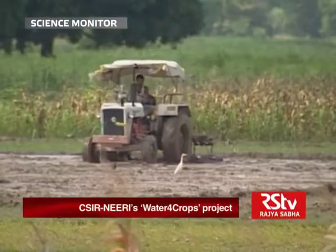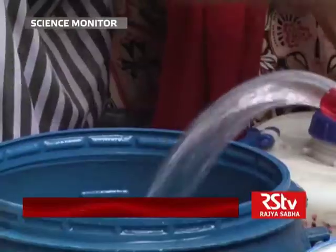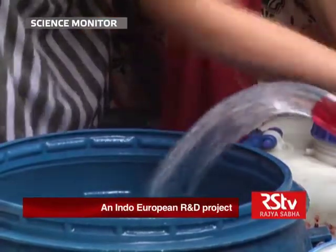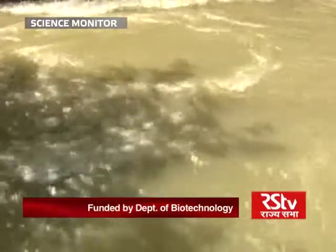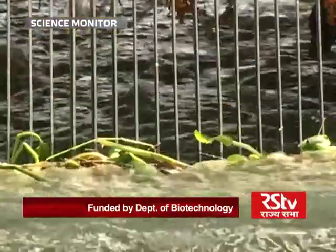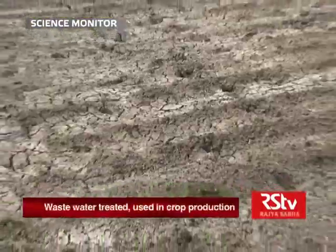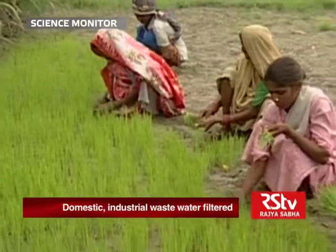From households to farm fields, most of our daily activities are dependent on one resource: water. With increasing population and dwindling resources, water is fast becoming a scarce commodity. And most affected by water scarcity is the food production sector involving crop fields.